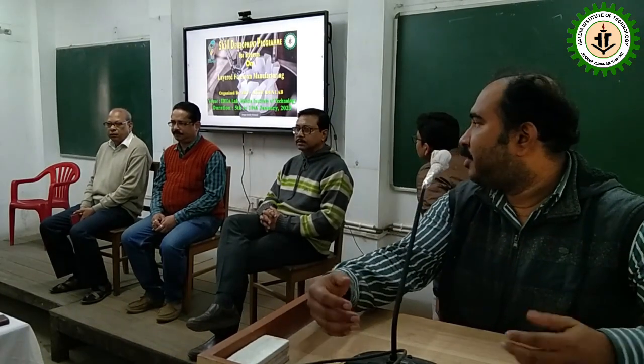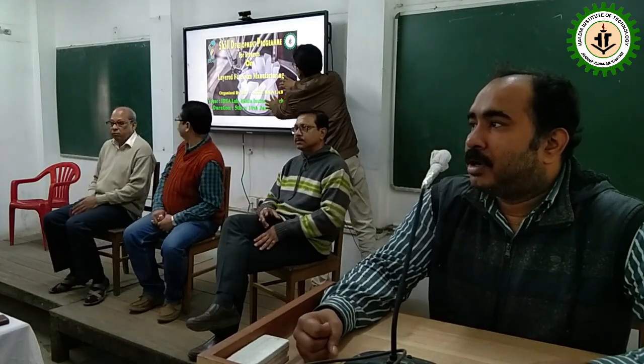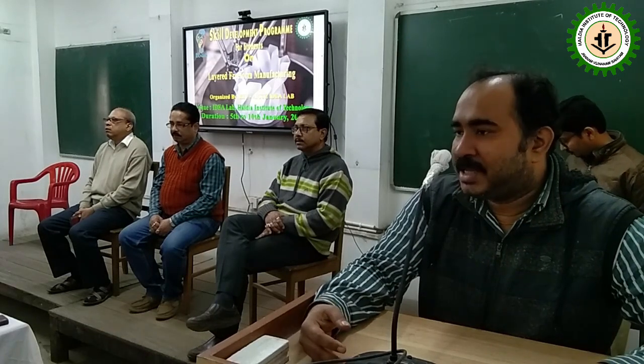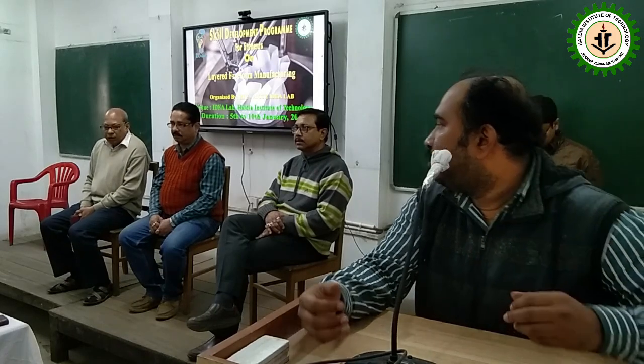We are about to begin our program. Before getting to the technical session, we have dignitaries present on the dais: Prof. Tarun Kanti Jana, Dean School of Engineering; Prof. Gautam Kumar Bose, HOD Mechanical Engineering and Coordinator of HIT AICT Idea Lab; and Prof. Devdatta Ghosh, Co-coordinator of AICT HIT Idea Lab. I would like to invite our dignitaries to say something about the program. First, I invite Prof. Jana to the class.